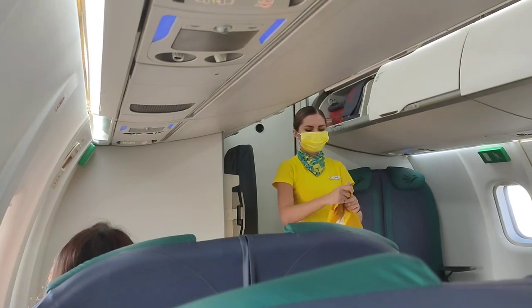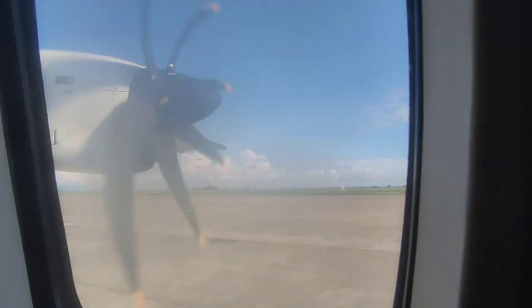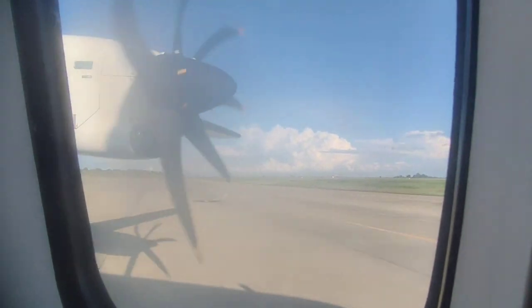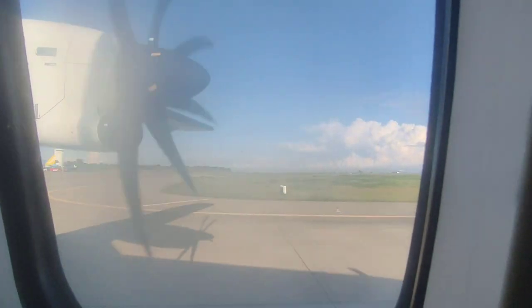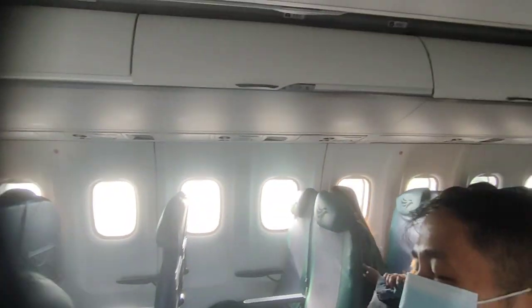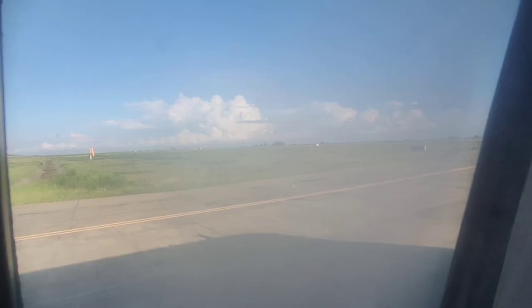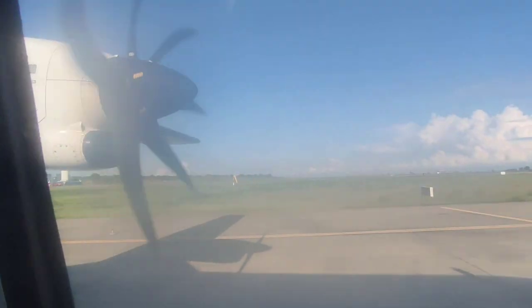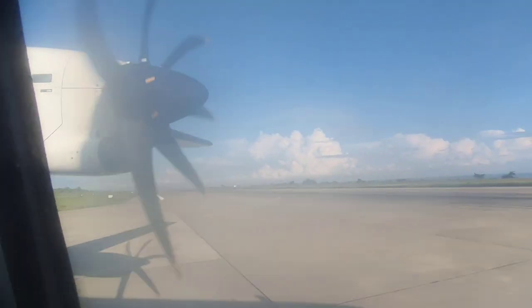While cabin crew members performed the safety demo, the aircraft engines began to start up. Shortly after, we began to taxi onto the runway. Cabin crew members took their seats and we held short of the runway since there was a Cebu Pacific A321 departing out of the airport. After a quick taxi, we started to roll down the runway bound for Cebu.